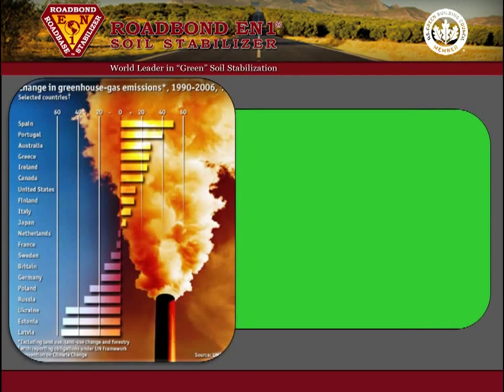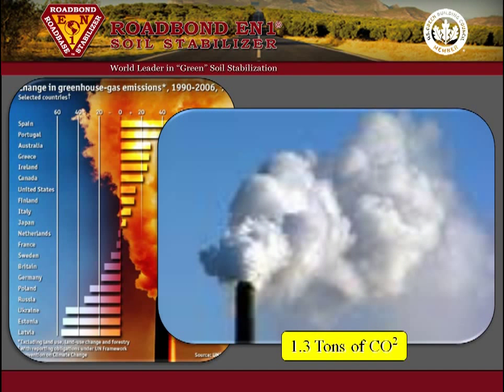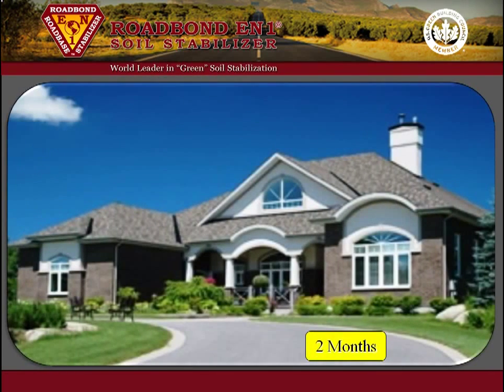According to published information, the production of just one ton of lime will release over 1.3 tons of greenhouse gas and heavy metal pollutants into the air, and consume the equivalent of 2,000 kilowatt hours of energy — enough energy to power the average U.S. home for over two months.